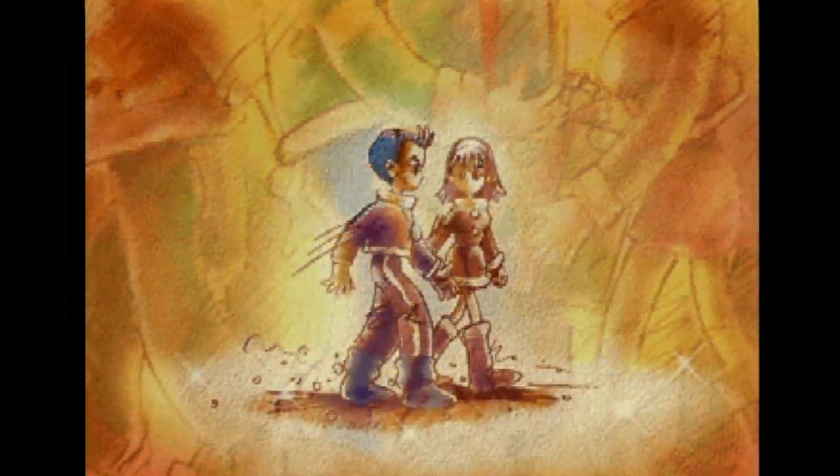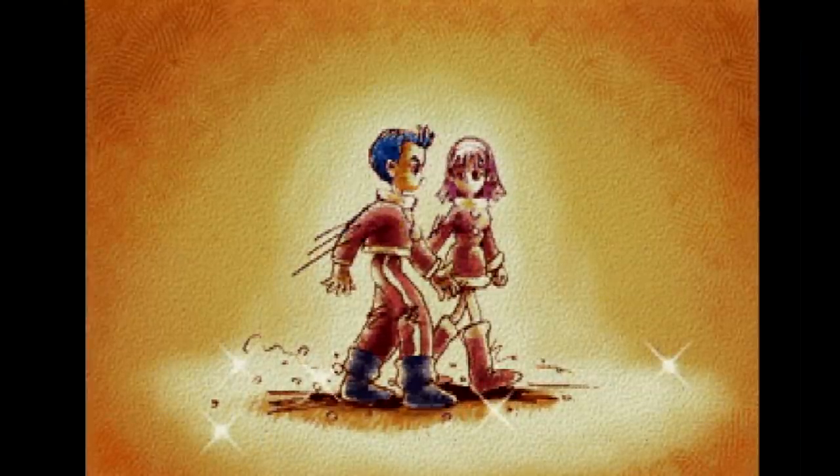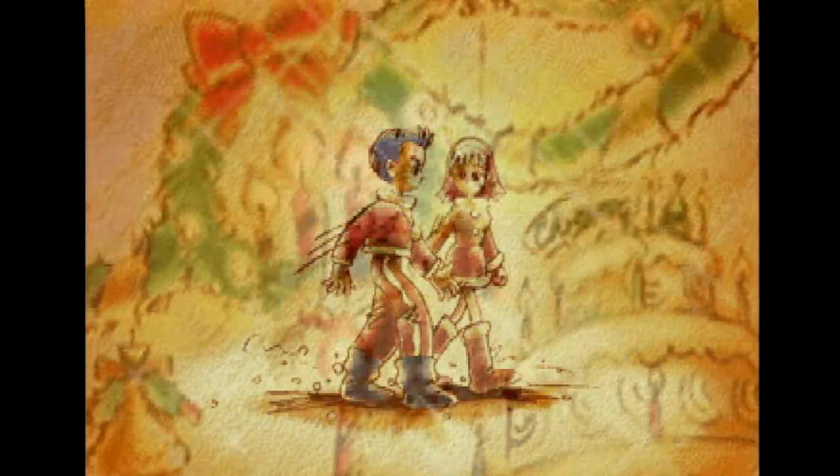Before we jump into the game we should probably clue everyone watching in on what this is. Christmas NiGHTS was released back in 1996 by Sega in a special Christmas bundle for the Sega Saturn, first in Japan of course. The idea was to produce basically a demo of the game — a NiGHTS demo that is now Christmas themed. It has some new cut scenes at the beginning and the end and everything is decorated with Christmas joy. I would call it a gift from Sega.